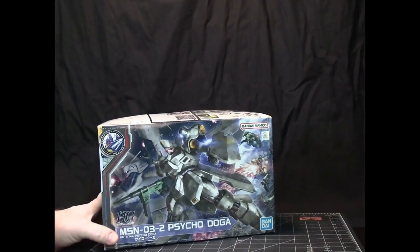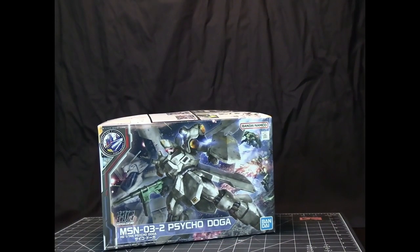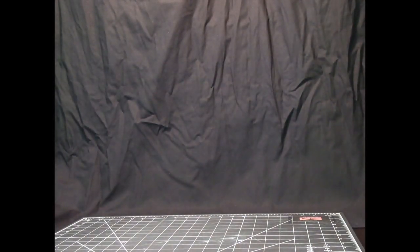This one here is a Side F Exclusive, and this is the Psycho Doga. The box got a little bit banged up in shipment, but the pieces inside are fine.